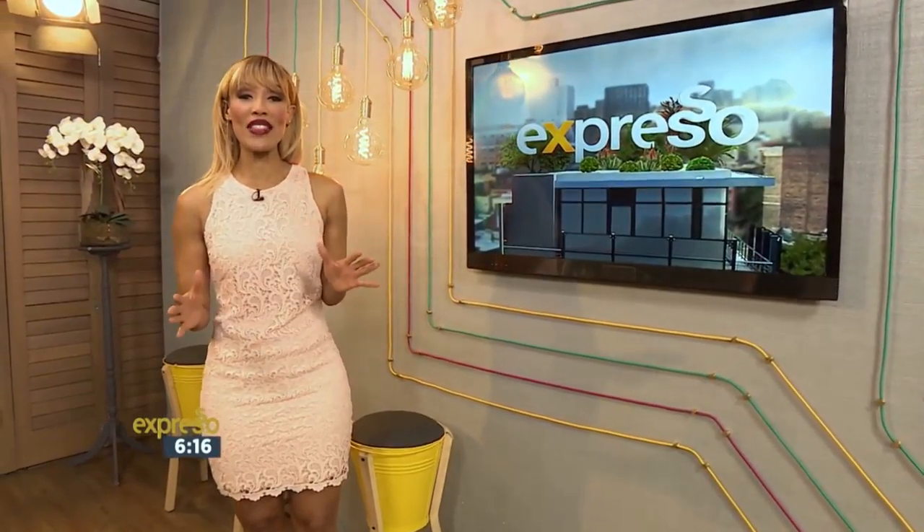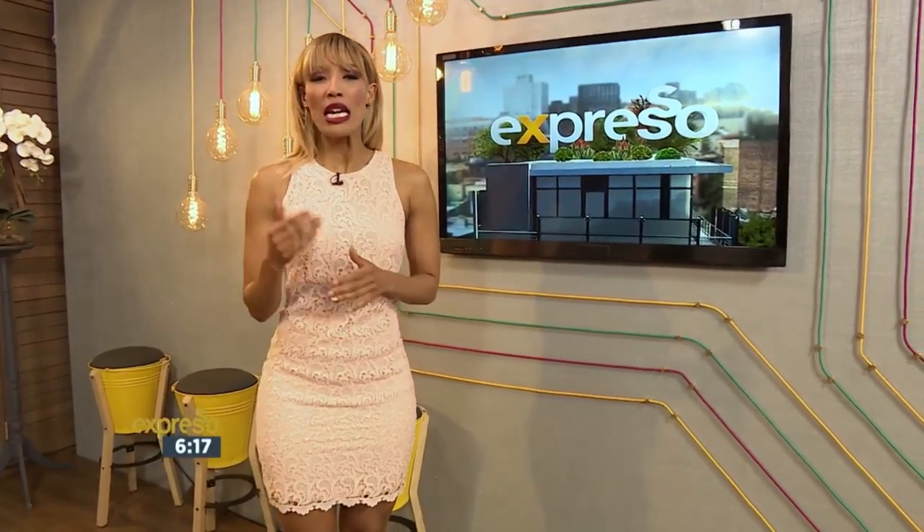The internet is abuzz with a beauty trend that is all about letting your eyes do the talking. It's about shimmery, glossy eyelids, and if you want to know how to pull it off, that's why we have Bailey Schneider to share all the details.